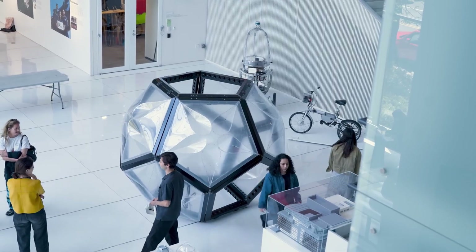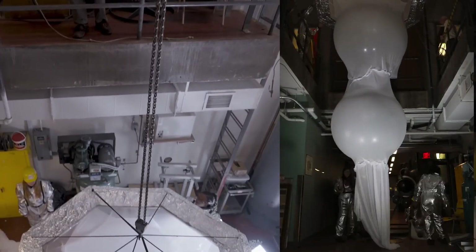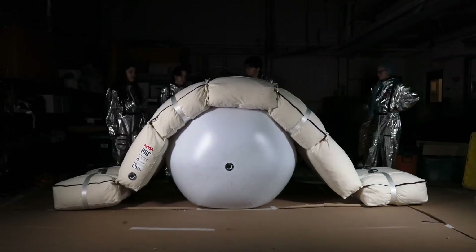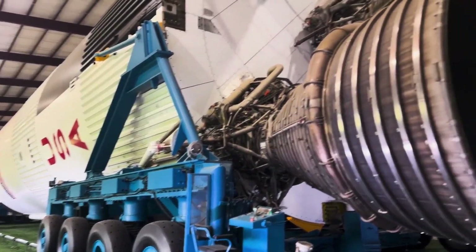Agencies like NASA and ESA, alongside ambitious private companies, are already testing prototypes of these futuristic homes. From simulated Mars habitats on Earth to 3D-printed lunar base models, every experiment brings humanity closer to the dream of establishing the first permanent colonies in space.